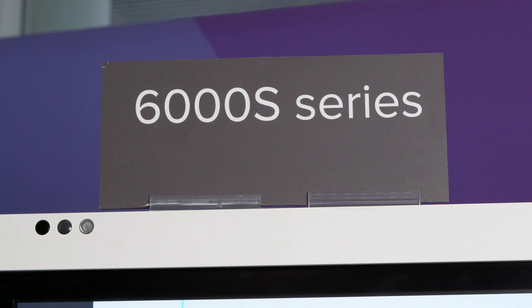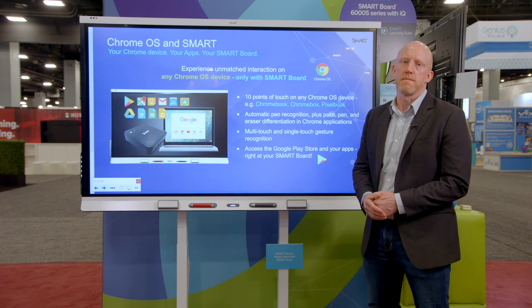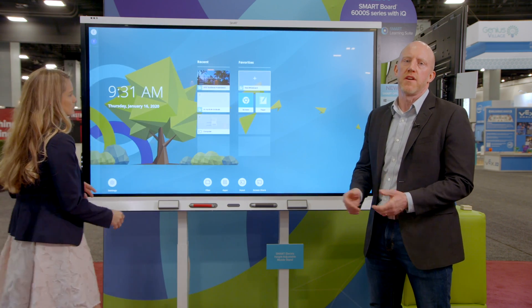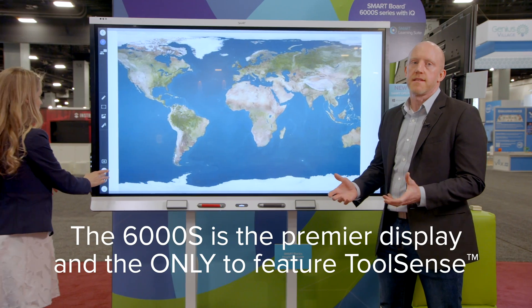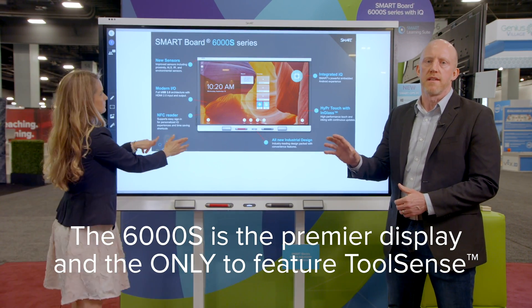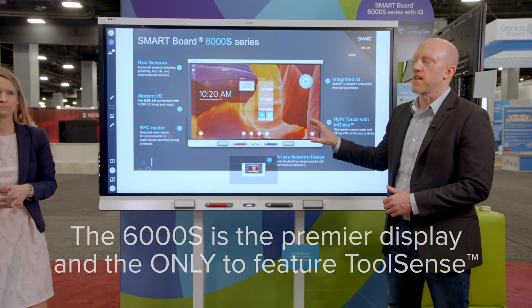We are standing in front of the 6000S — a revolutionary new display from SMART this season, where we are bringing forward a completely new interactive technology that we call ToolSense. ToolSense is exclusive to SMART and brings this new ability to bridge between physical objects and physical tools and digital learning in the classroom.